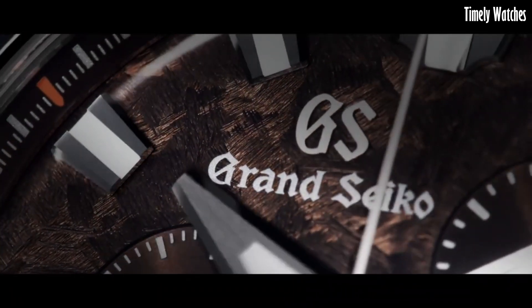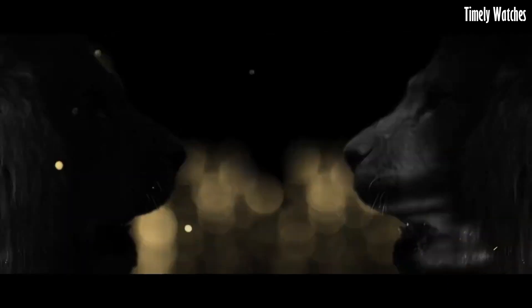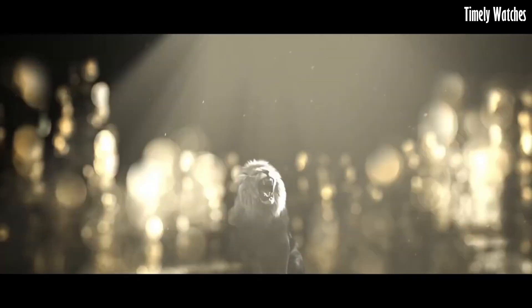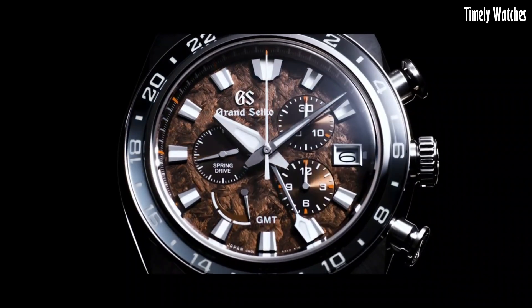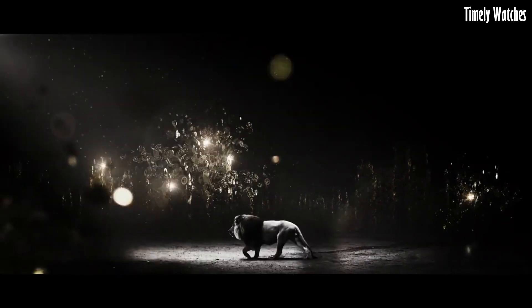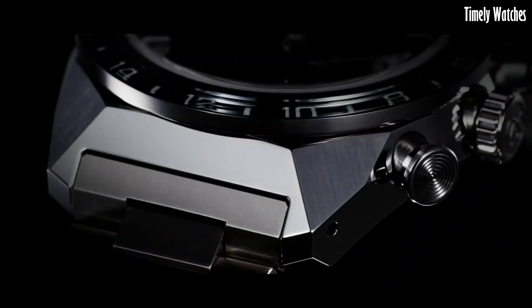It houses a high-precision spring drive movement, offering impeccable accuracy in timekeeping. This watch features chronograph functions, allowing precise measurement of elapsed time with its subdials and central chronograph hand.